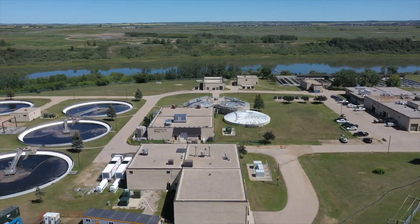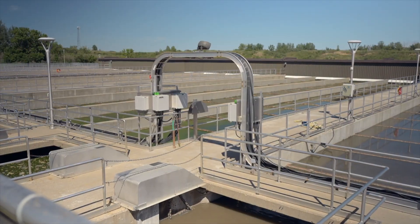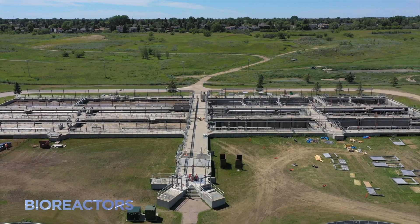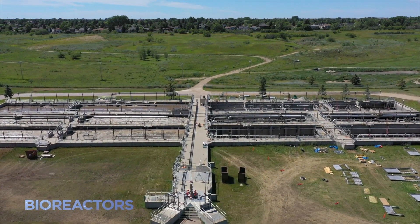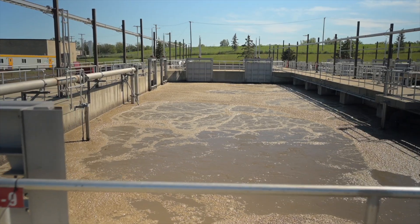Now, back to the water. Remember those large basins? The wastewater that remains there eventually gets pumped to bioreactors, where naturally occurring bacteria are provided oxygen to remove nutrients like phosphorus and nitrogen from the water.